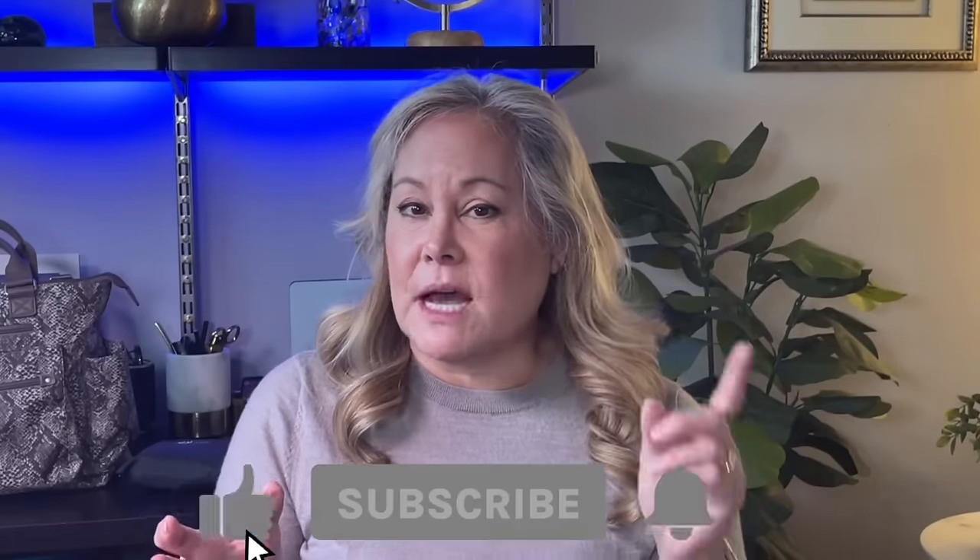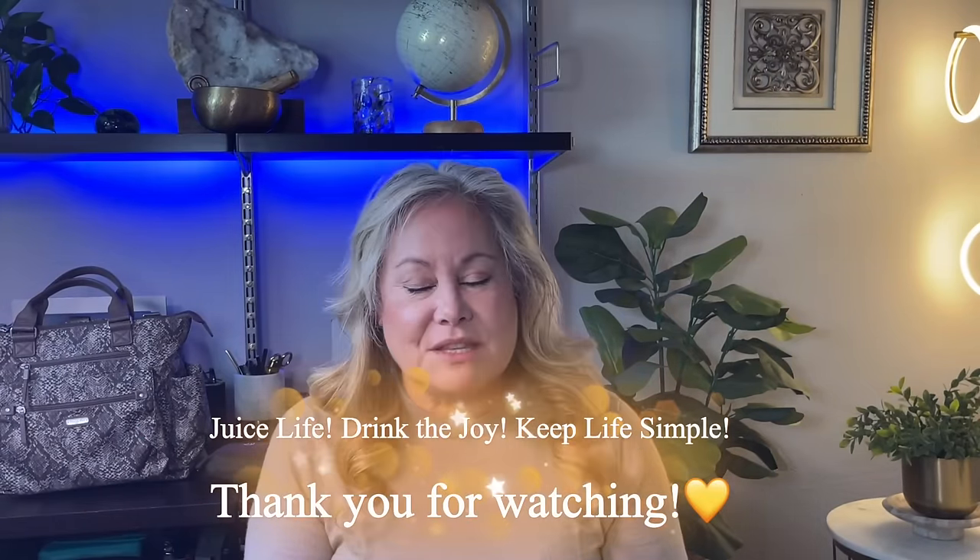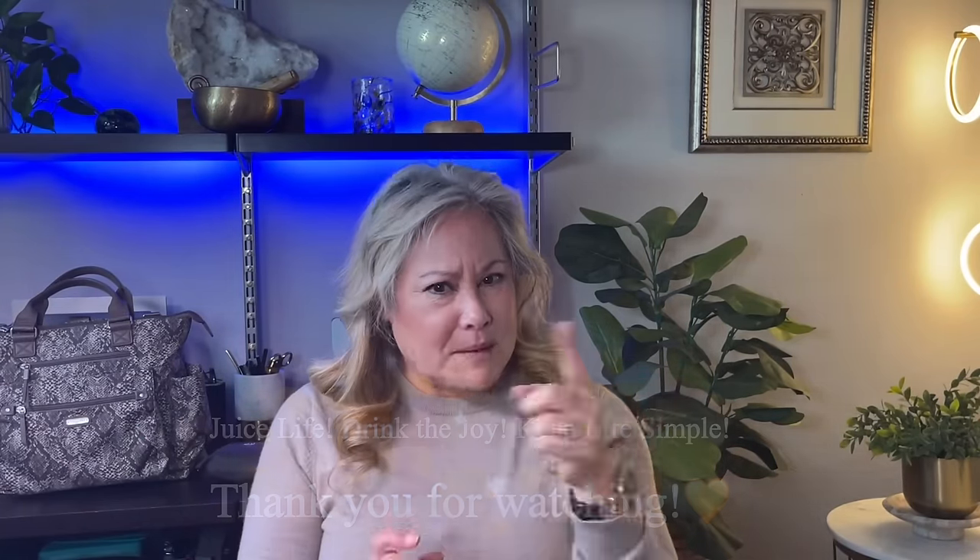Seasoned travelers, I know there are those of you out there who have your favorite jacket or vest that you take on travel adventures to stuff a lot of things into. Let me know in the comments below what your favorites are, so all of us can look at those and make some choices to be our own personal carry-on when we travel. I will leave links to the vests and jackets in the video description below so you can choose something for your next travel adventure. Until next time, remember to juice life, drink the joy, keep life simple — and get a travel vest so you can be your own personal carry-on. See you guys in the next video!